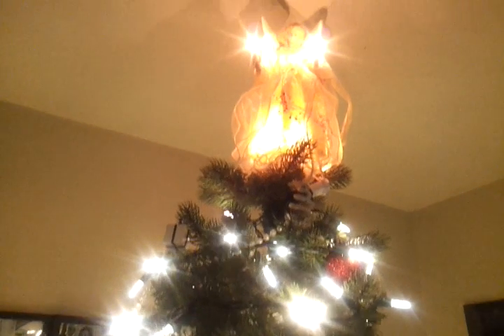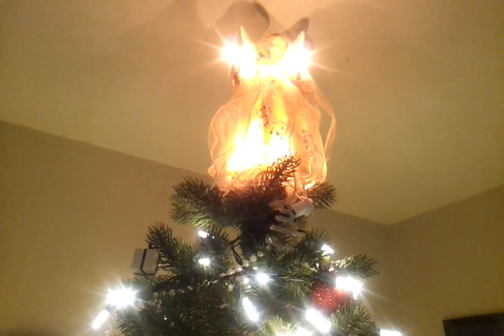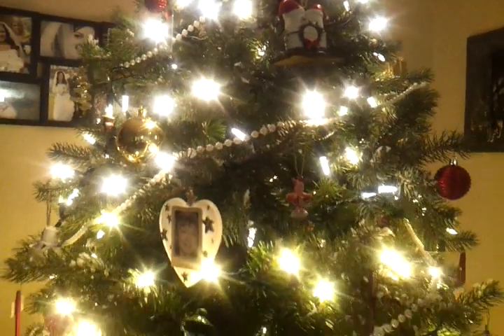Here's our angel — let me get a close-up view of it. There it is. It's a little hard to tell because of the lights being on, but yeah. There's another view of the tree going down.